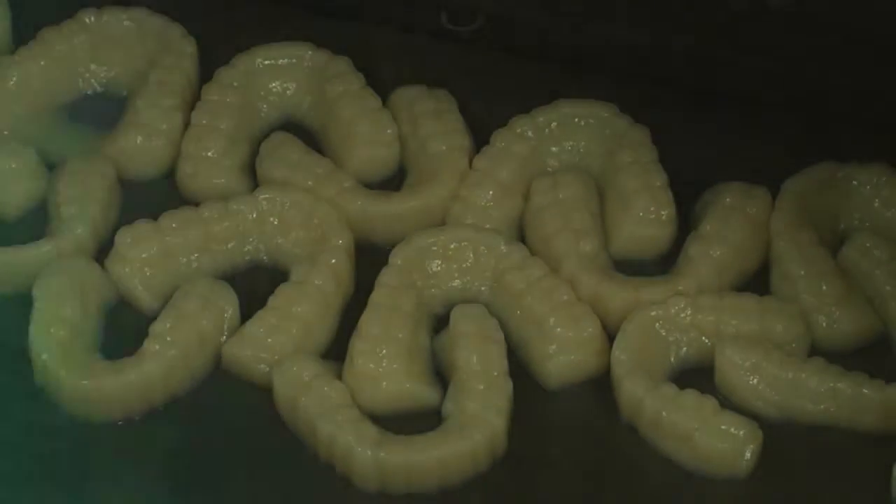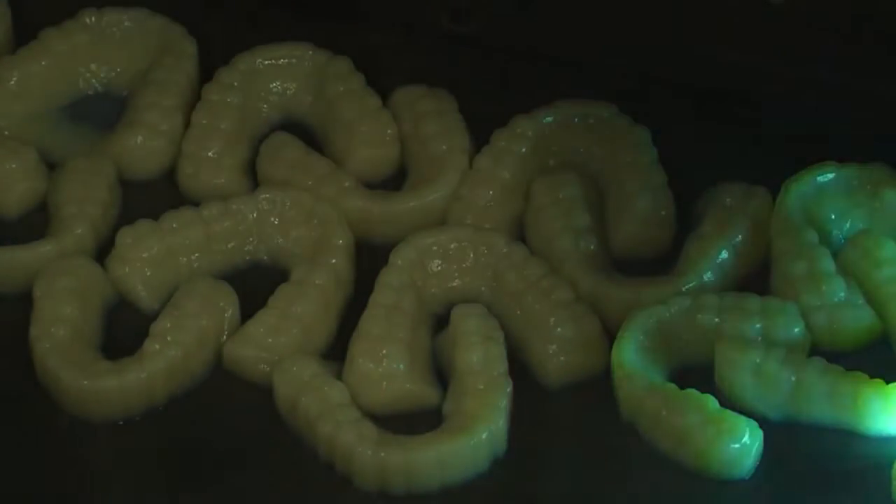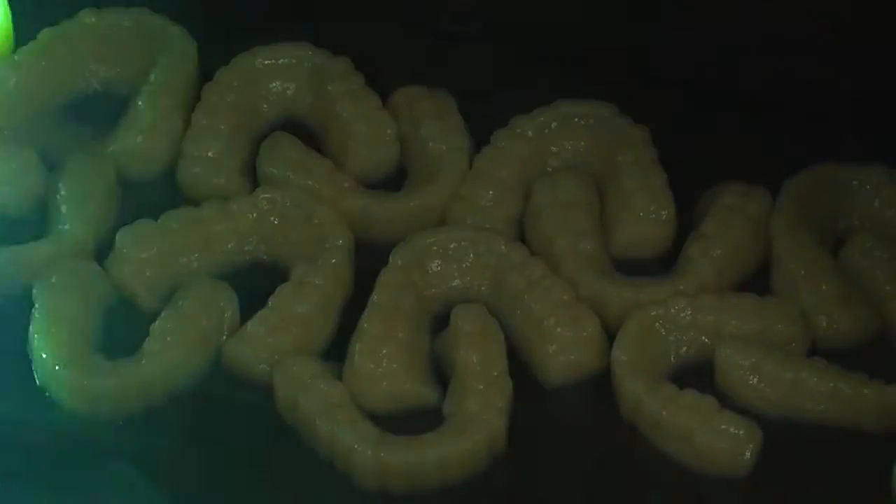3D printing is the future. You cannot think the future without 3D printing. And for that, when we think on the future of dentistry, it applies as well. So we really need to have 3D printers.